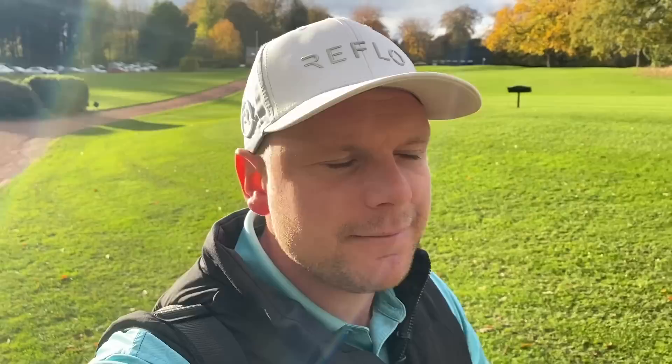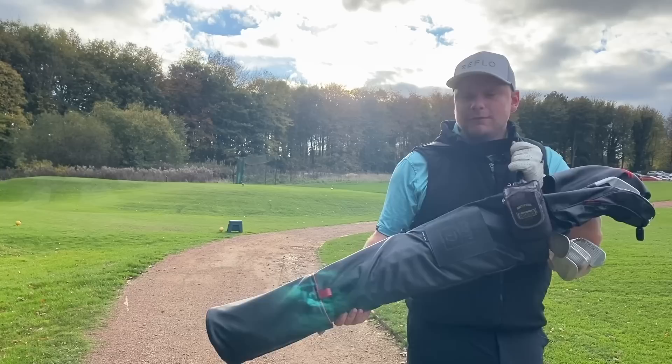That's the first club in my bag. A lot of you may be asking why I'm using a pencil bag instead of a full bag or a trolley bag. I've quite enjoyed using a pencil bag all through the year — I use the Takomo bag, this is a Seamus Golf bag — half a set, nice and light for a Friday afternoon. What more do you want?